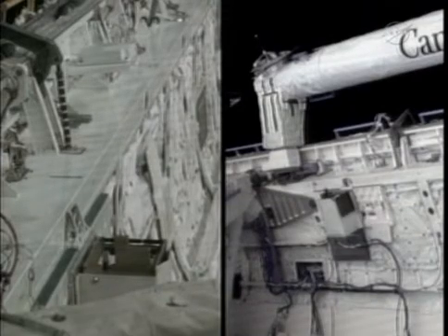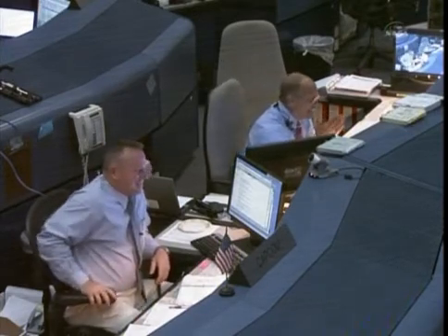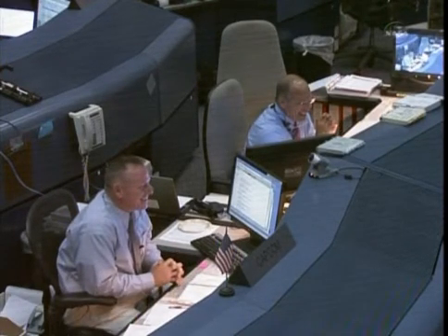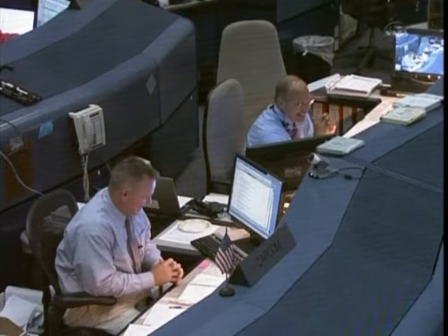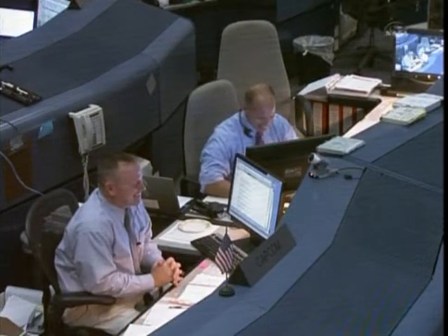Capcom Barry Wilmore congratulating the crew on the 180th deployment of a payload in space shuttle history. Rich, you and I have been through enough FAM deploy sims on the ground along with a number of folks in the control room. We know that a deployment poem is required. So if you're ready to dub me, here we go. We are absolutely through. For the last time, we'll gently touch down, then celebrate the shuttle with our friends on the ground.